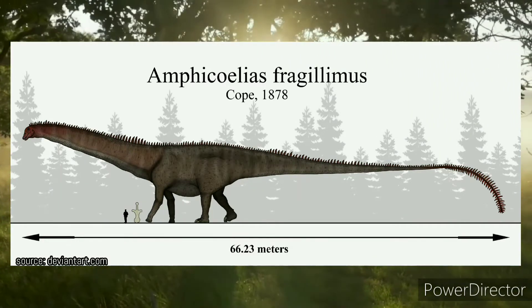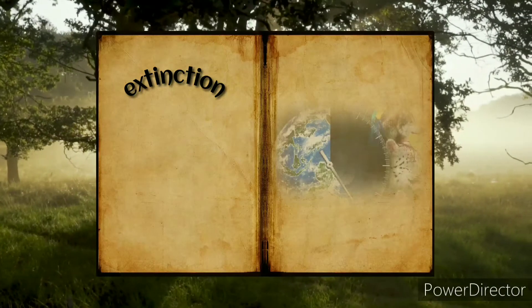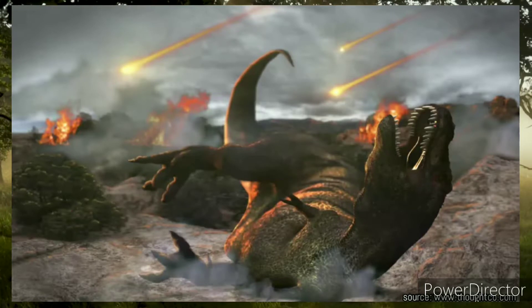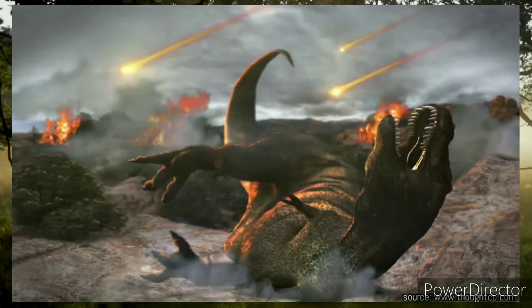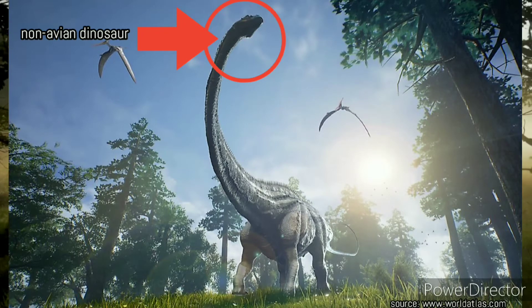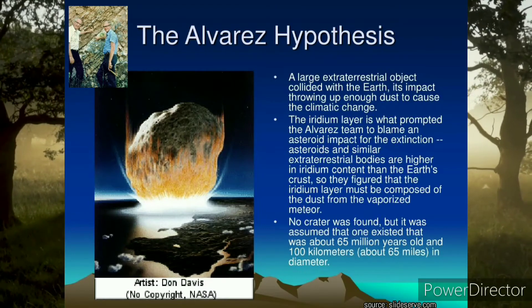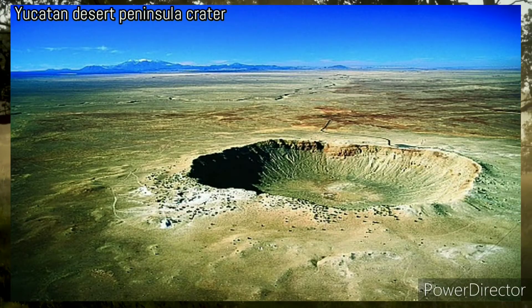How did it go extinct? Argentinosaurus probably went extinct in the Cretaceous-Paleogene extinction event, together with all non-avian dinosaurs. The most accepted hypothesis is the Alvarez hypothesis, which is about a falling asteroid in the peninsula of Yucatán in Mexico.